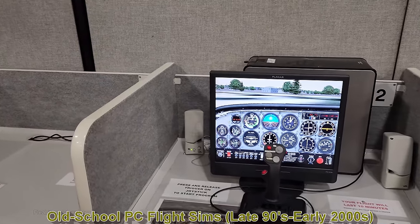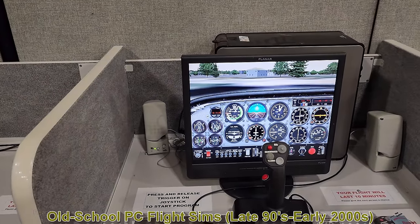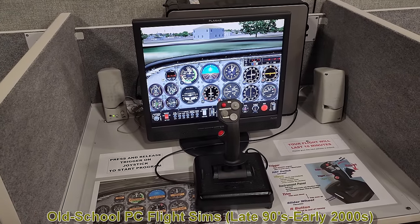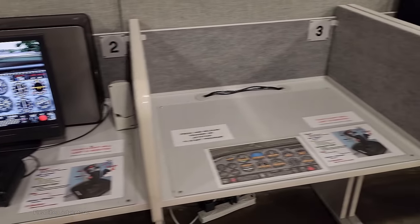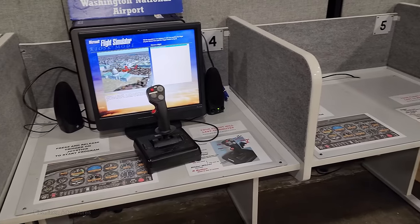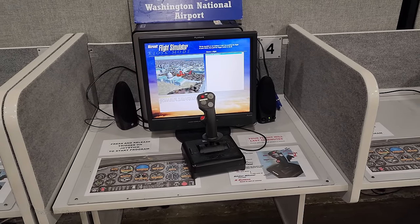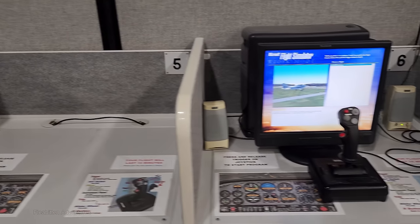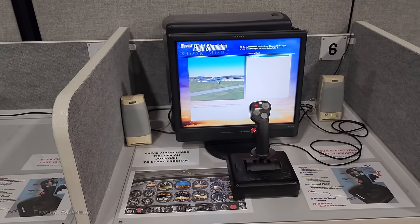Right next to the Cobra, they have some old computers set up running Microsoft Flight Simulator. These appear to be computers from the late 90s to early 2000s — probably Pentium 4s — running Flight Simulator 98, 2000, or 2002. They're pretty out of date, but I guess they still get the job done.